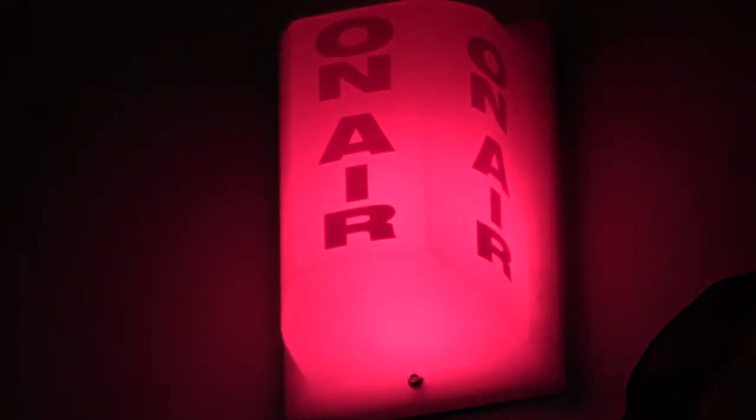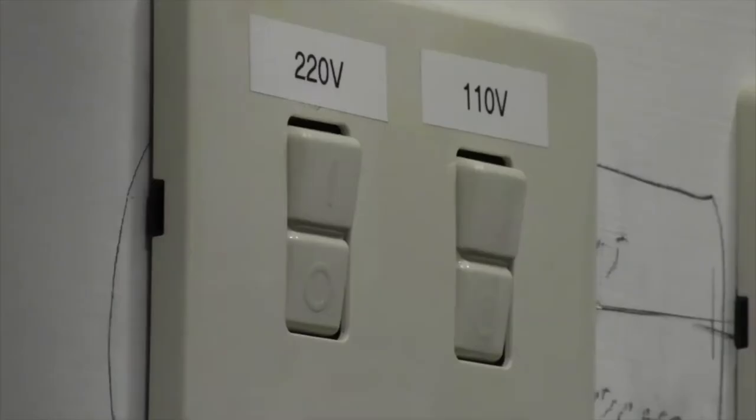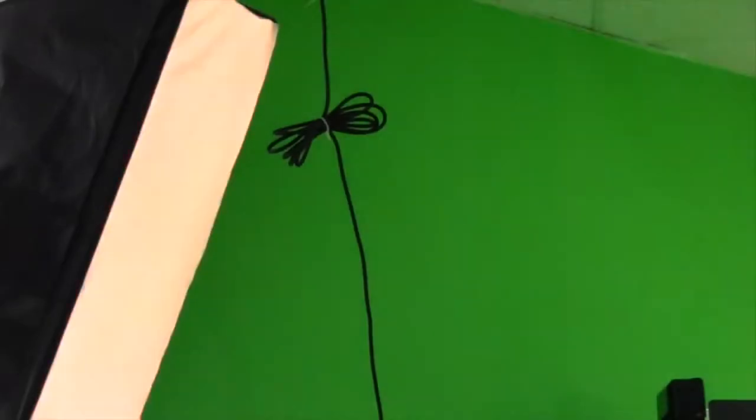Video production is basically visual communication. In this classroom we do a combination of television production and film production. We produce videos but we also study film. We learn about making movies, short films, stuff like commercials, TV shows — anything to do with video at all.